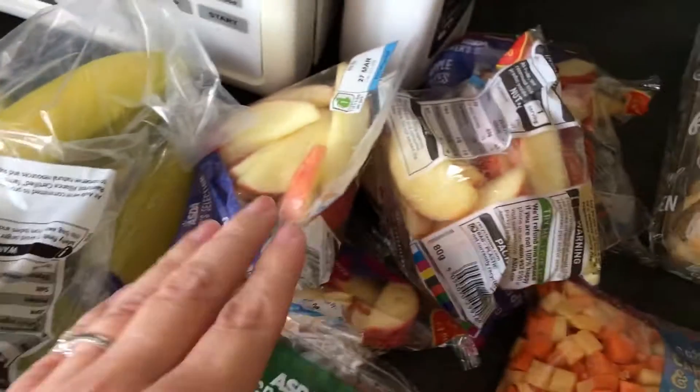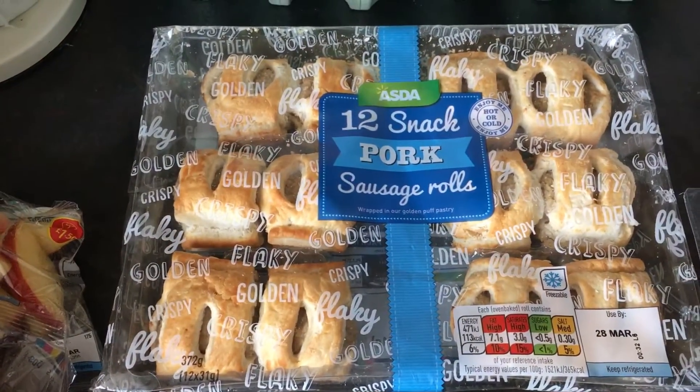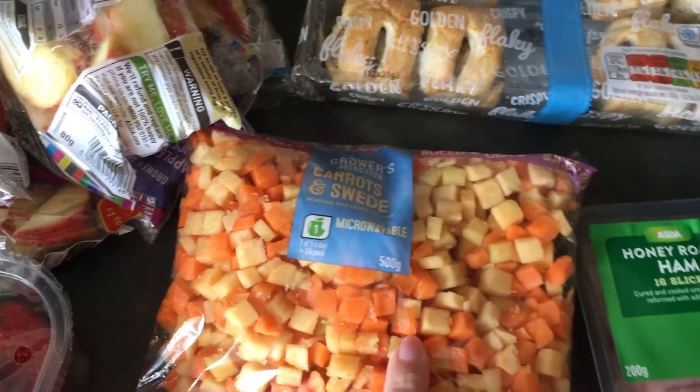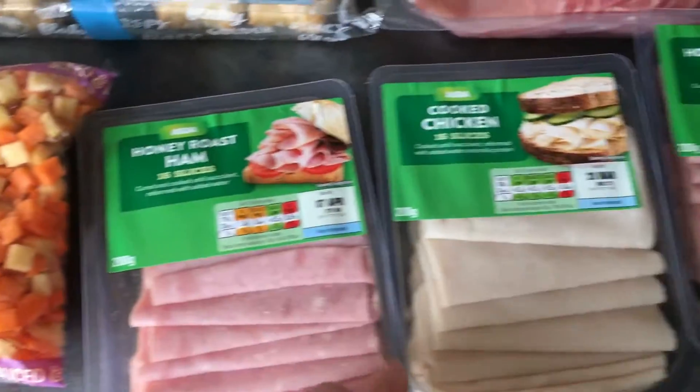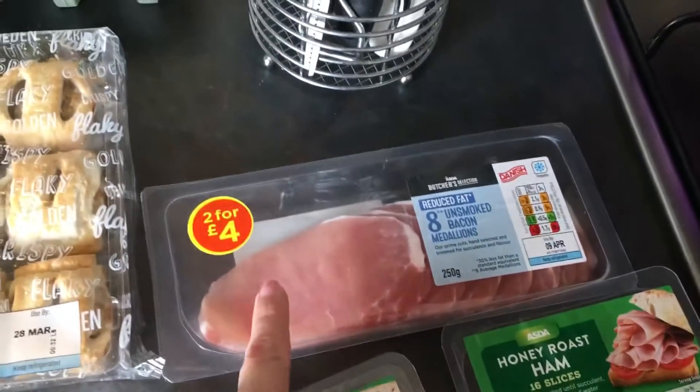I got bananas, five packs of the apple snack bags, some pork sausage rolls, some carrot and swede which will go into a casserole on the weekend, two packs of honey roast ham, one pack of chicken.